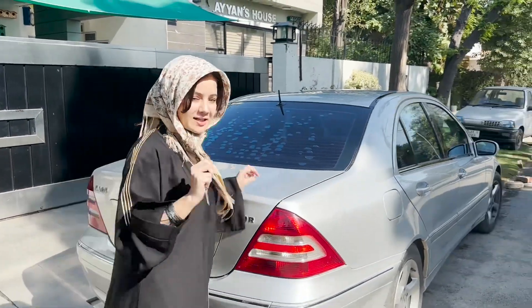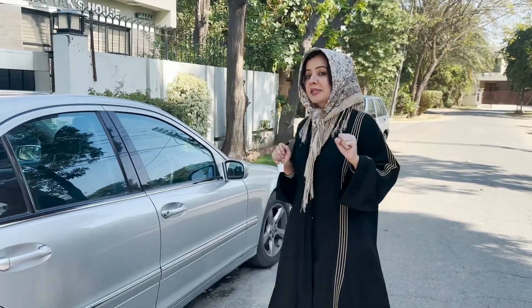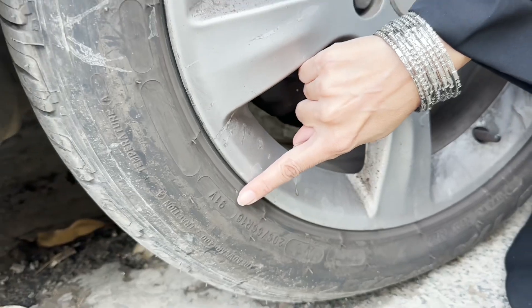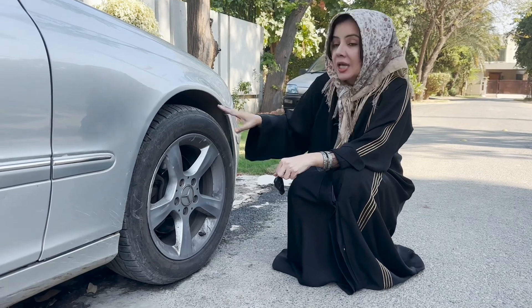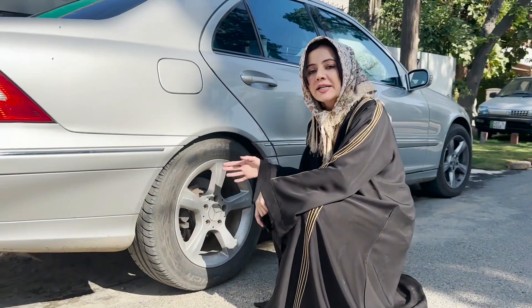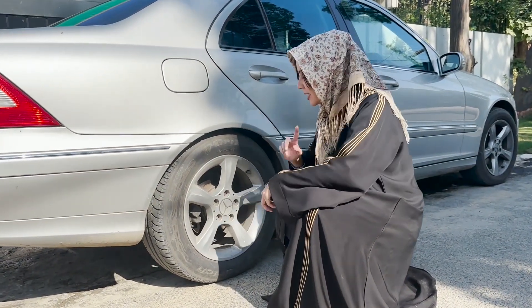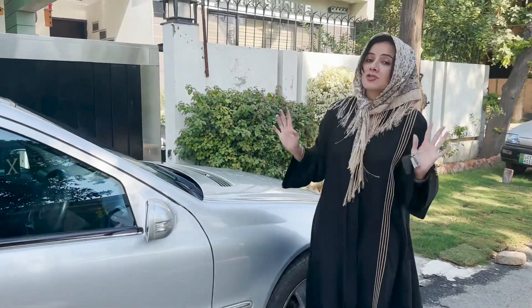Now let's talk about the tires. In this Mercedes-Benz, there is a difference between the front and rear tires. The front tires are Michelin K205, 16-inch. The rear tires are also Michelin K205 but 225 — the width is a little bit more, as you can see from the number. The alloy rims are also original — the company has kept everything in this Mercedes-Benz original.